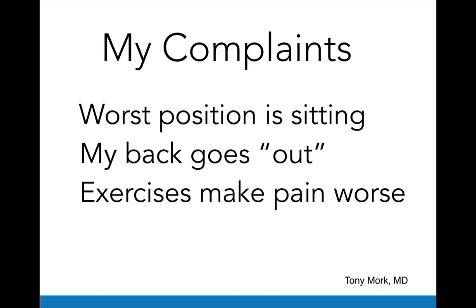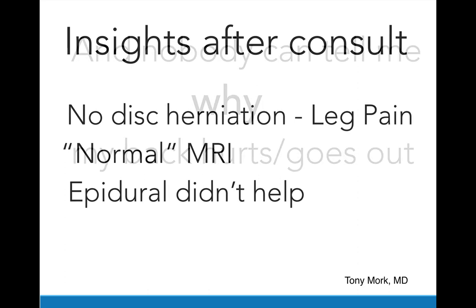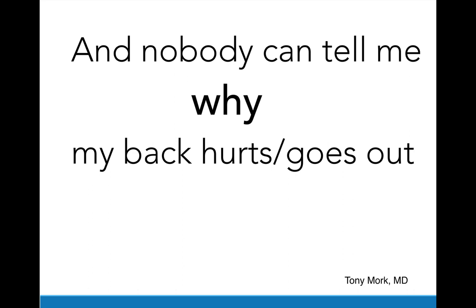What are your complaints? Your complaints are probably that the worst position is sitting, your back just goes out, and exercises make the pain worse. And what insights do you get after you see a medical specialist? There's no disc herniation responsible for your leg pain. The MRI is read as essentially normal or just some bulges, which everybody seems to have. And if you had an epidural, that didn't really help for any length of time either. Nobody can tell me why my back hurts or goes out.